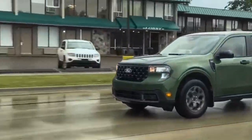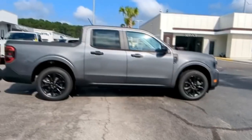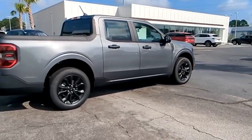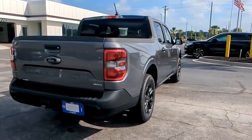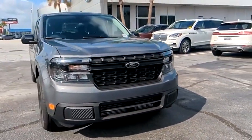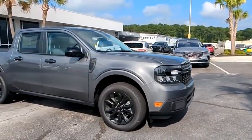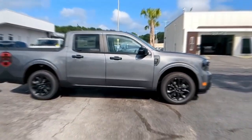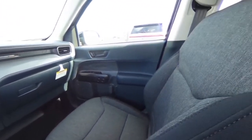The Maverick is electronically limited to 110 miles per hour. While it might not win any drag races against beefier trucks on our list, how often do police chases actually exceed that speed? For most day-to-day police work, 110 miles per hour is more than sufficient. With its unibody construction, it offers a smoother, more car-like ride than traditional body-on-frame trucks. The Maverick is based on Ford's C2 platform, shared with vehicles like the Escape and Bronco Sport, meaning it benefits from modern safety features and technology — crucial for any police vehicle.